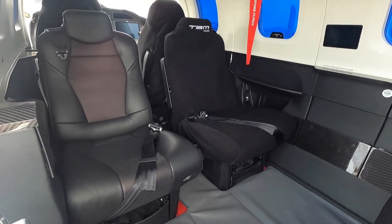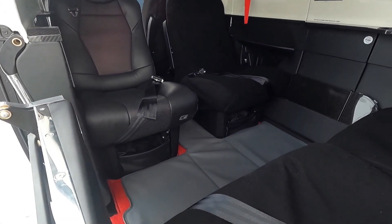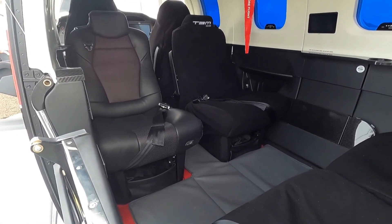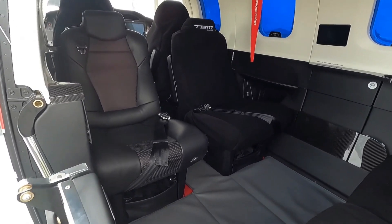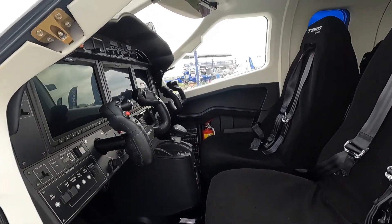There is now a fifth TBM color scheme available for the TBM 960, named Sirocco, which was inspired by French designer Alexandre Edgard's artistic vision.